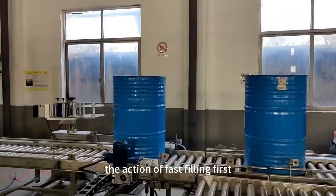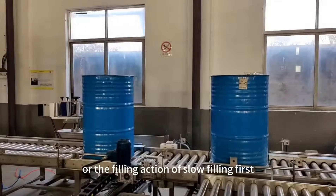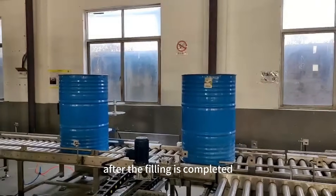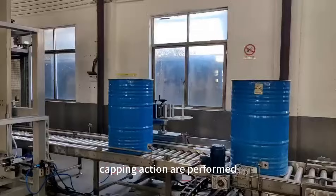During filling, the action of fast filling first and slow filling later can be realized, or the filling action of slow filling first, fast filling in the middle, and finally flooding can be realized. After the filling is completed, the automatic screw capping and waterproof capping action are performed.